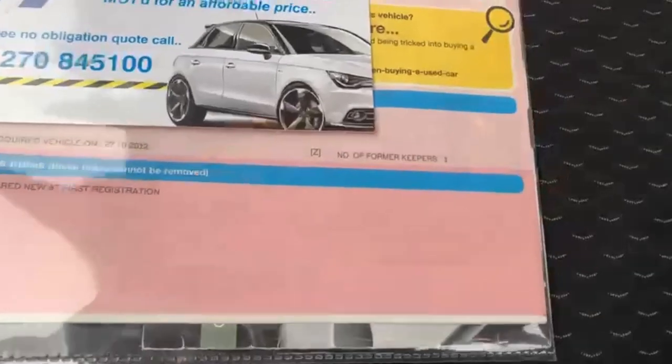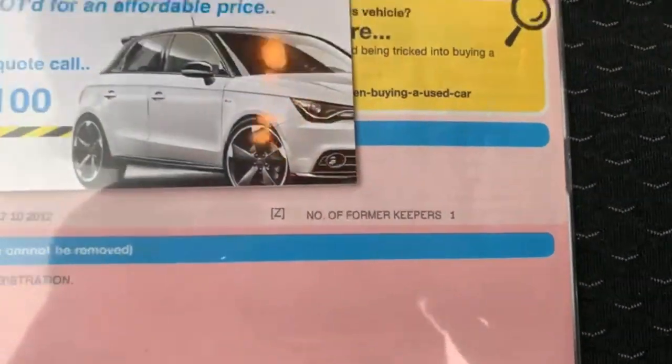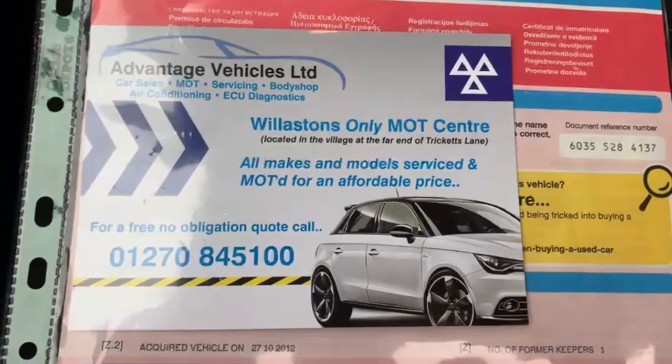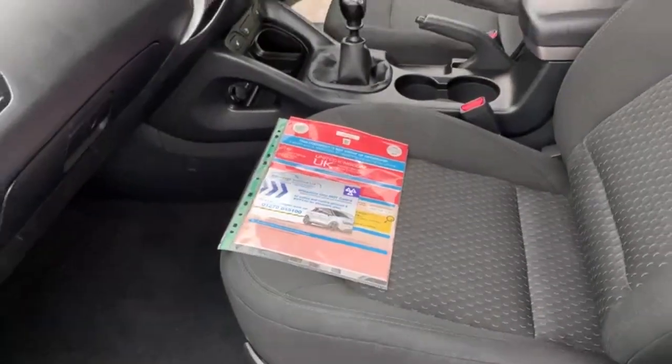As you can see there, the V5 is present with the vehicle. The car has had one former keeper from new. We do have our own MOT station and workshop, so the car does come with 12 months MOT. Any advisories on the MOT we do those as a matter of course. And it also comes fully serviced.